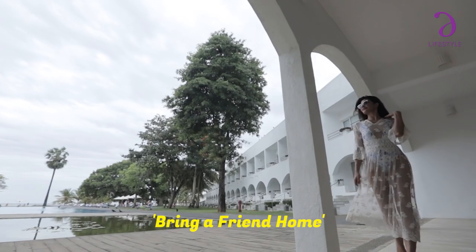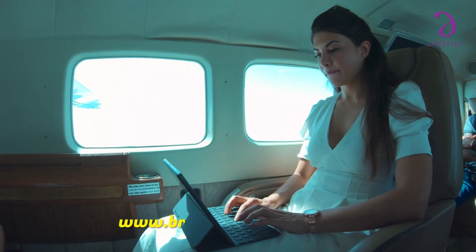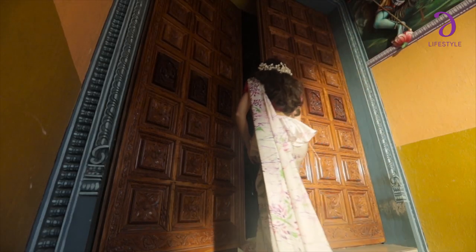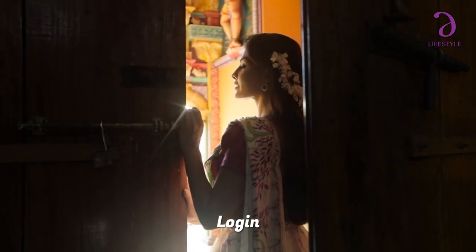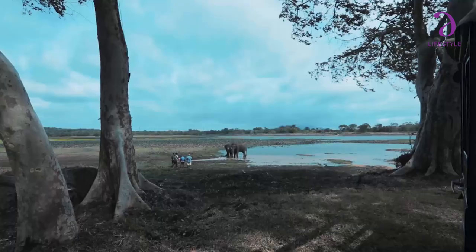Joining the Bring a Friend Home initiative is a simple three-step process. Visit our website www.bringafriendhome.com and click on the option 'Recommend to a Friend'. Create your own account with your email address and contact number, and then log into your account. Once you reach that step, you will get access to all our shareable content.